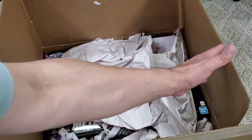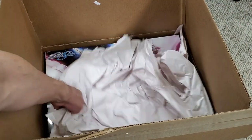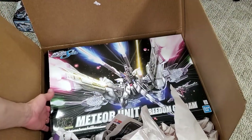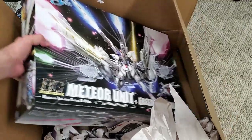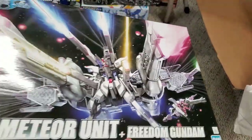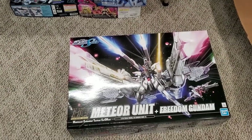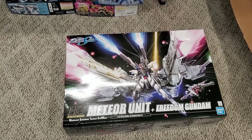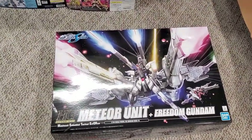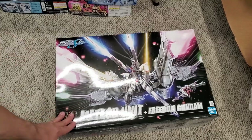Sorry, I'm getting in the way, but check this out — by the way, this is a high-grade kit. Let's get this box out of here. That is the Meteor Unit with the Freedom Gundam. The Freedom Gundam — it's a high-grade kit — and it is awesome. I don't know how great the kit is going to be to build, but I imagine it's good; it's Bandai.